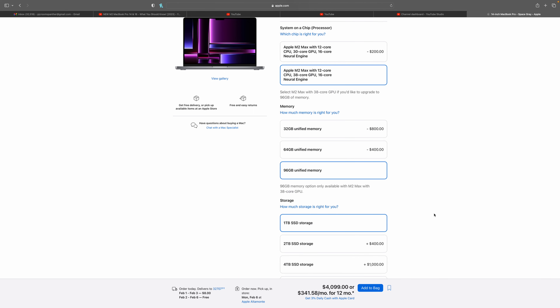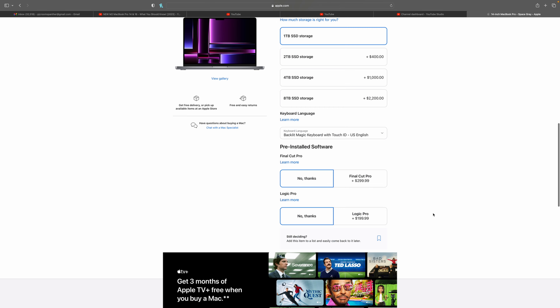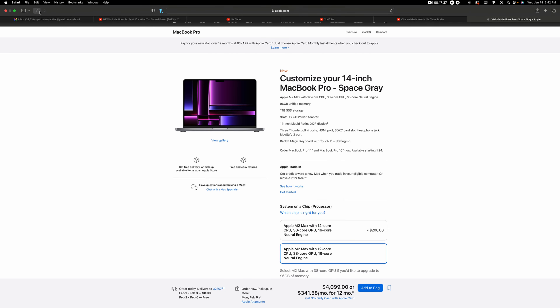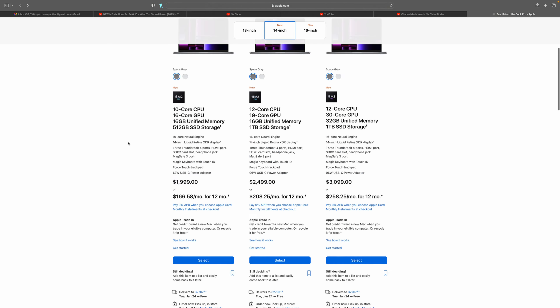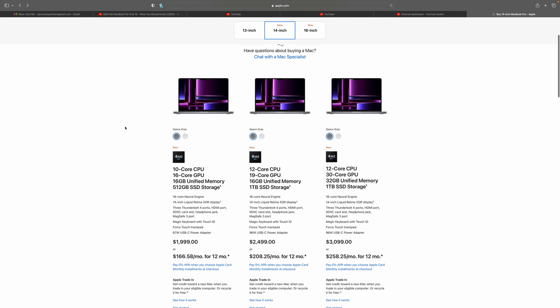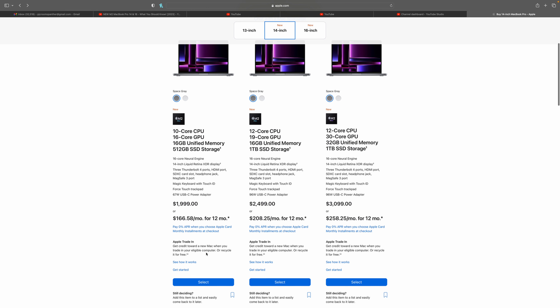96GB with the M2 Max is an extremely powerful machine. You should not get that option — no one should get that option unless you absolutely need it for a professional workflow.